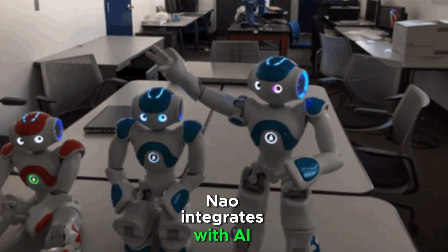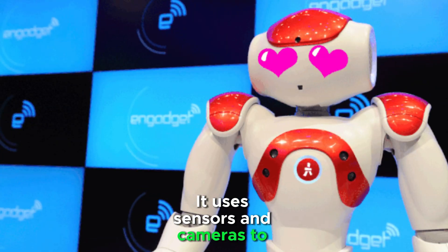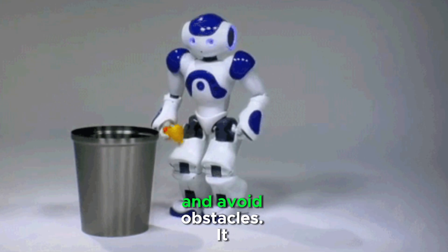Nao integrates with AI frameworks and machine learning models. It uses sensors and cameras to navigate environments and avoid obstacles.